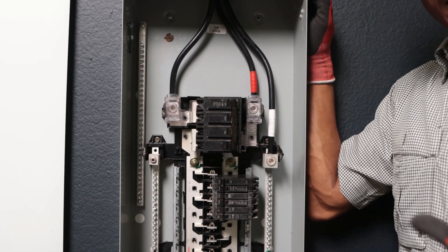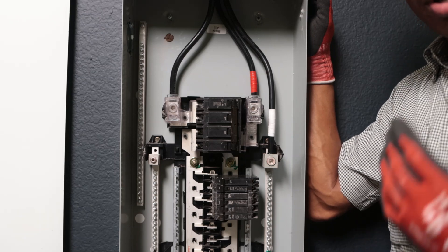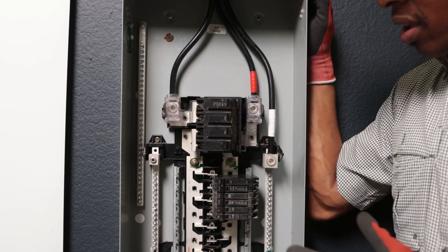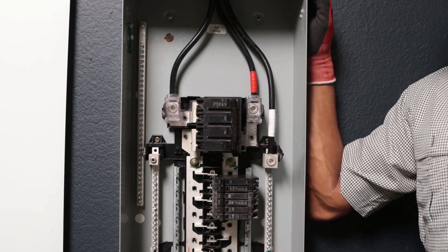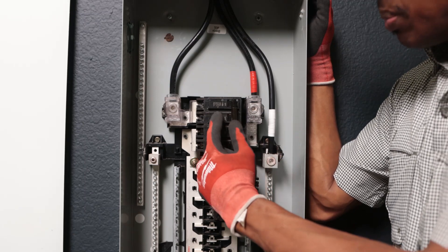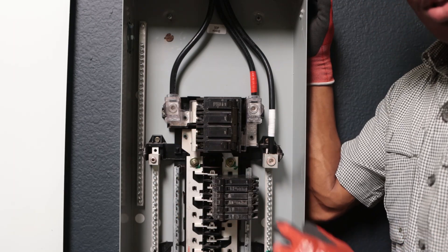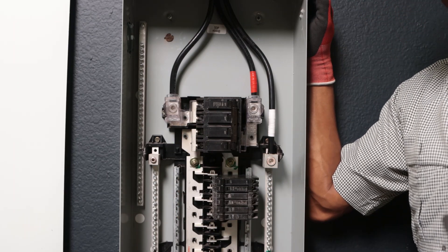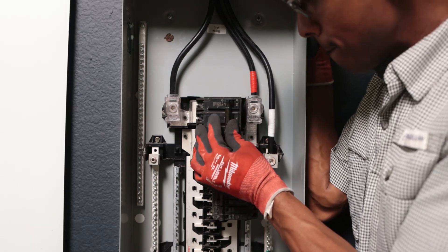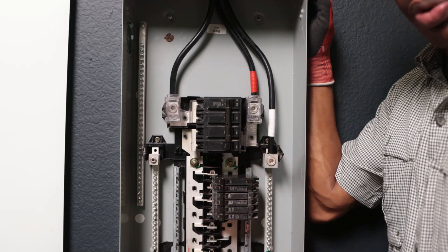First, locate where your electrical panel is inside your home — it could be in your garage or in your clothes closet. Once you've located it, find your main breaker. One easy way is that it'll be the very large one — some say 100, some say 125, this one says 150, and some say 200 amps. Now that we've located the main breaker, let's turn it off. With that breaker in the off position, it kills the power being distributed throughout the other breakers.